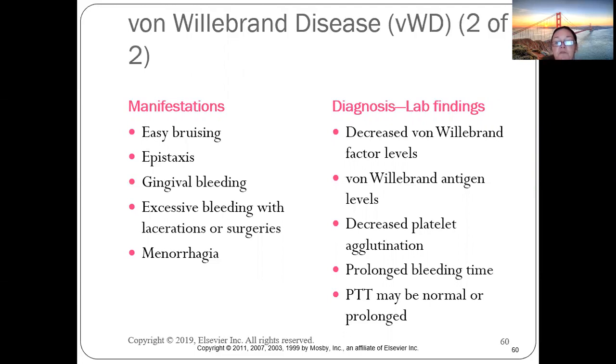Some patients don't have factor eight — that's hemophilia — but von Willebrand disease is where the platelets won't clump together to stop bleeding. These patients have a prolonged bleeding time but may have a normal PT and PTT.